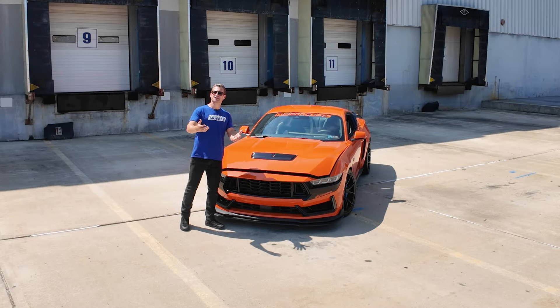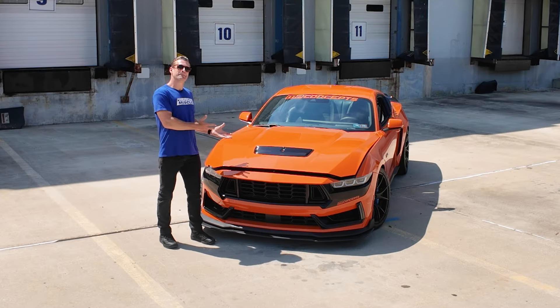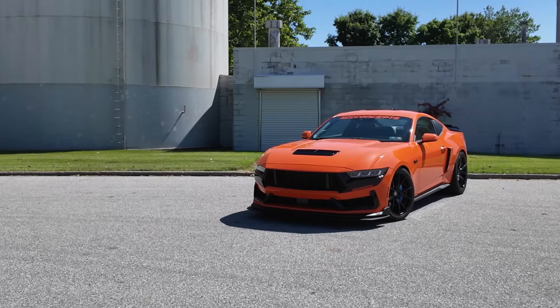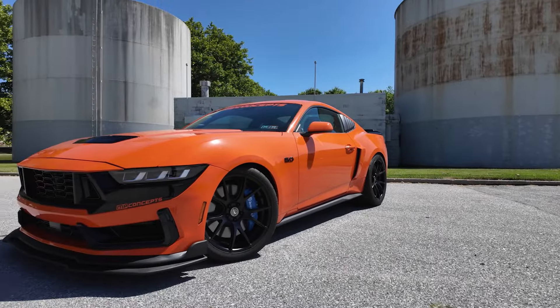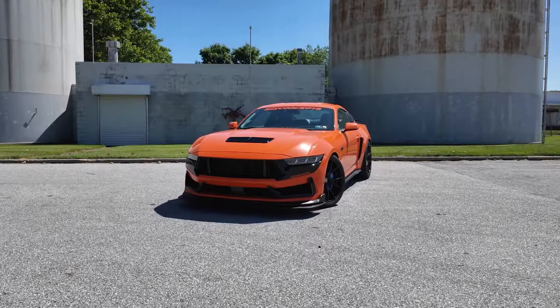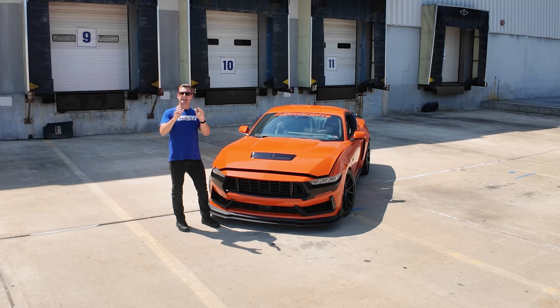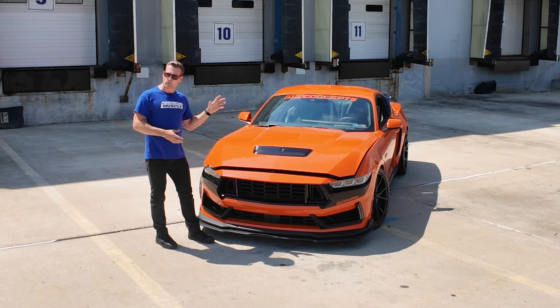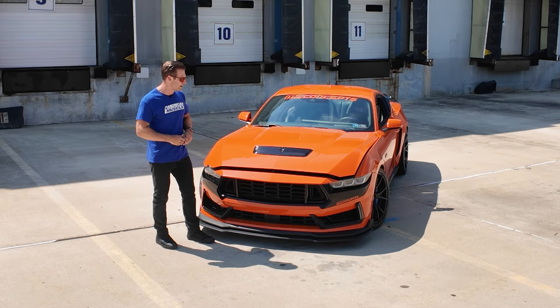Before we start diving into all the juicy modifications on the MP Concepts car, I think we have to talk about the most obvious one first — and that of course is this bright orange wrap job, the first and only S650 in existence in Competition Orange. We wanted to do that because we love Comp Orange, but more importantly, it is the color of Bringing Hope Home. It's definitely an eye-catching color and one that really stands out amongst the other S650s out there.